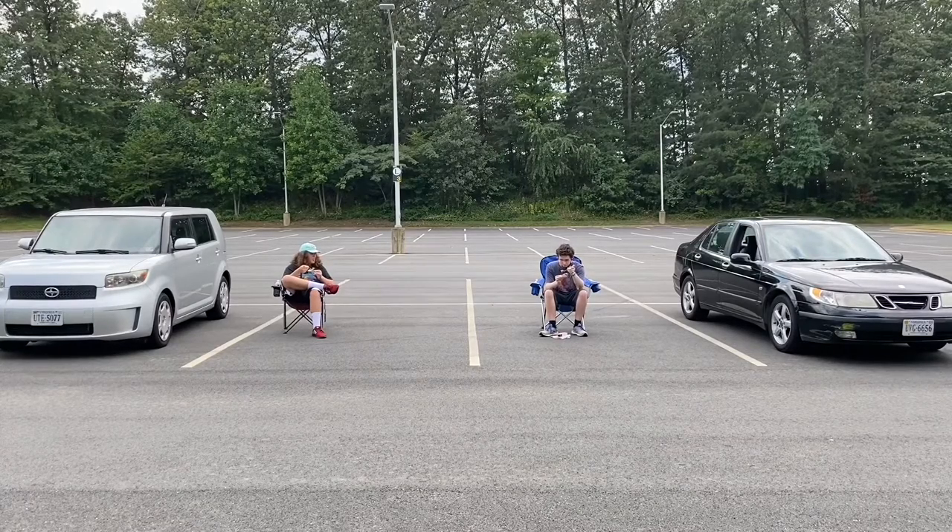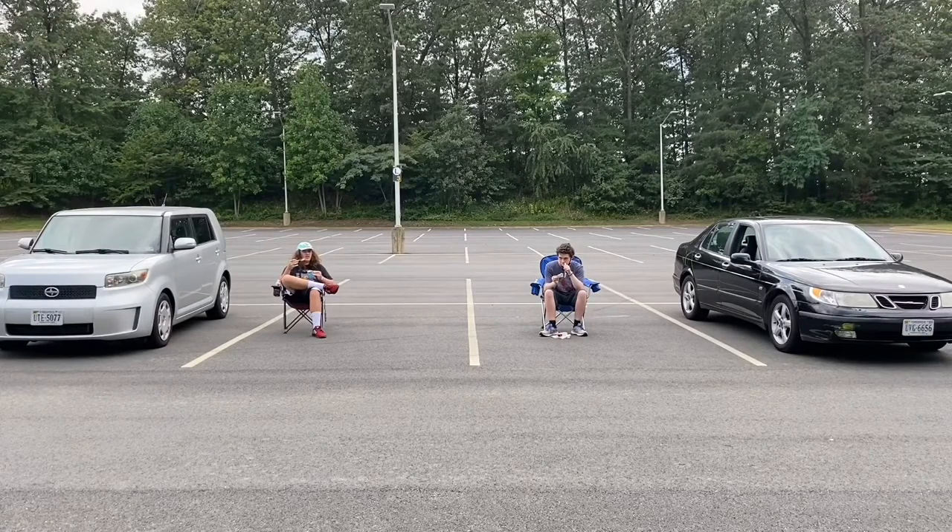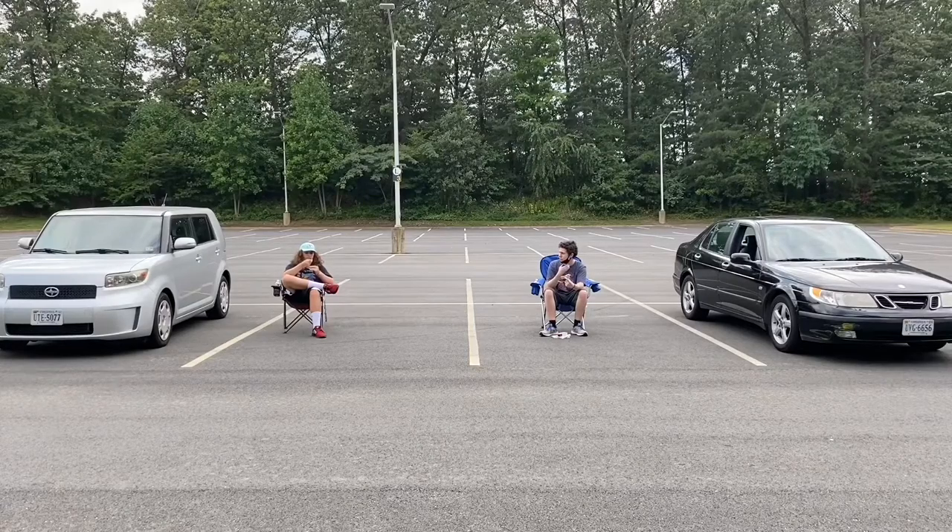Alright, you guys got a bite ready? One, two, three. That is so good! Alright, I got a little bit of kick. It's not overwhelming — it's honestly the perfect amount for me. It's a kick that comes near the end, and it's definitely more in your throat versus a tongue kick.